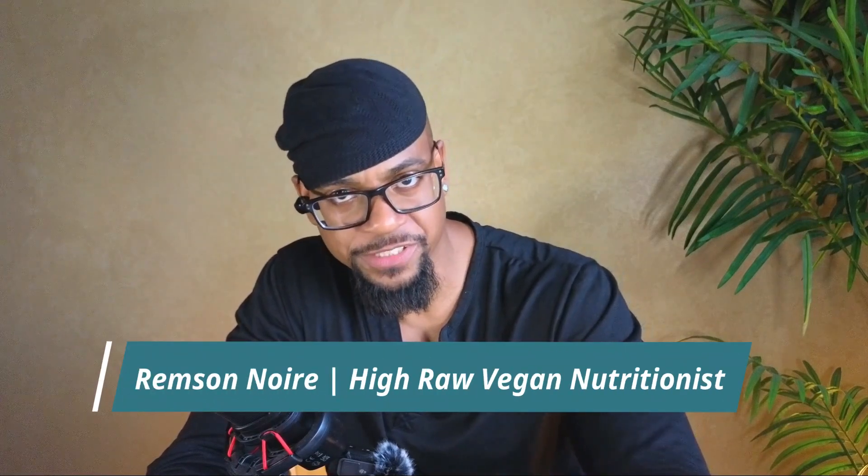All right, so let's answer the question: what does a typical day of eating look like on a high raw vegan diet?